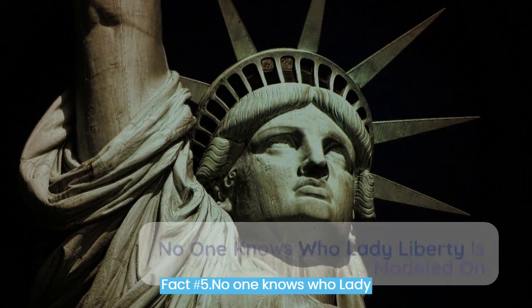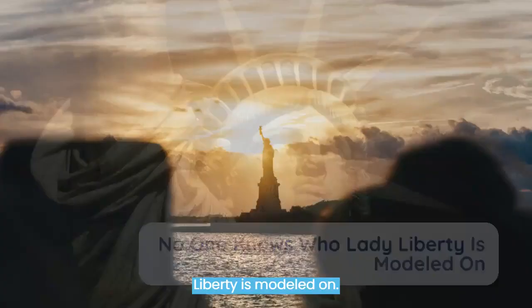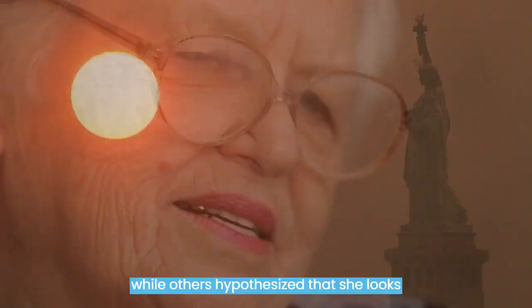Fact number 5. No one knows who Lady Liberty is modeled on. Almost certainly, the inspiration for Lady Liberty's sculpted features and posture came from a range of sources. Some believe she could have been based on an Arab woman, in line with Bartholdi's earlier designs for Egypt, while others speculate that she looks similar to Bartholdi's own mother.